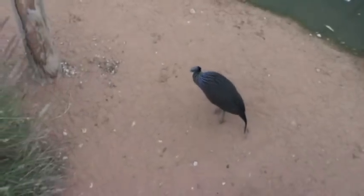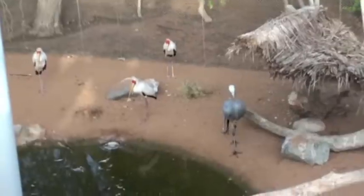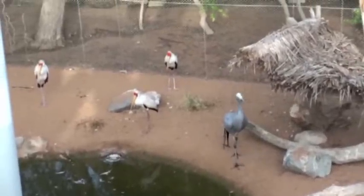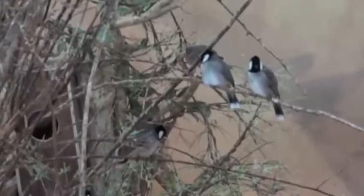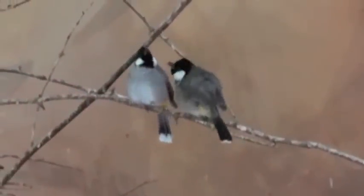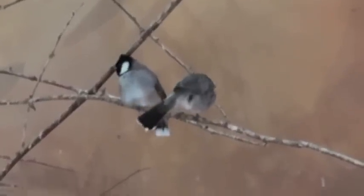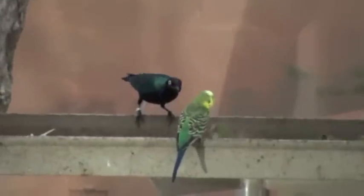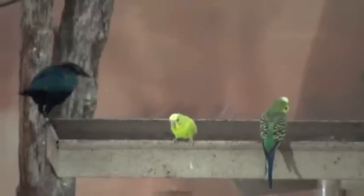The vulturine guinea fowl is the largest guinea fowl species in existence. The blue crane on the right of the picture is the national bird of South Africa. The white-cheeked bulbuls are found on the Arabian Peninsula and are very common in the UAE, including urban areas — they have orange-yellow vents. The greater blue-eared glossy starling is an attractive bird with a large range throughout Africa, found in open woodland and undertaking some seasonal movements.